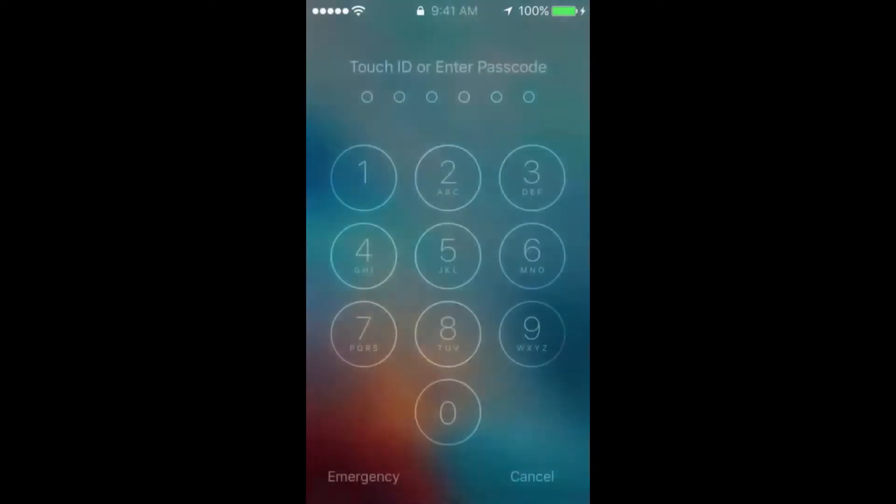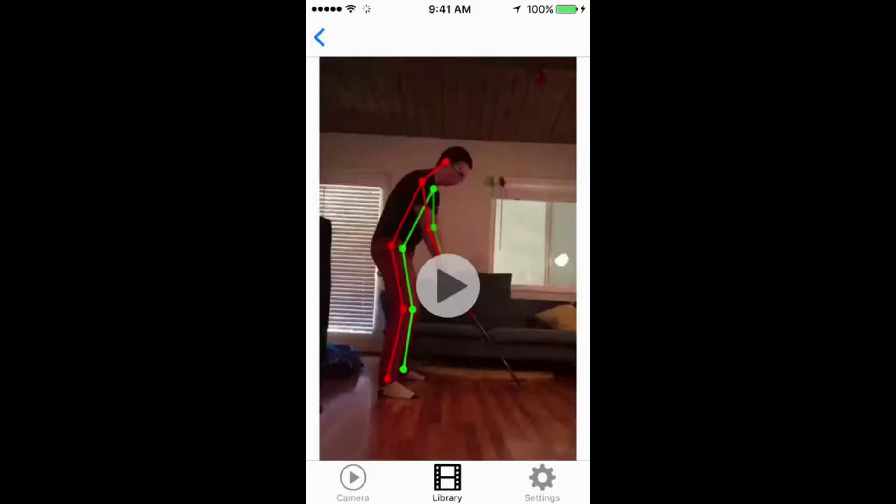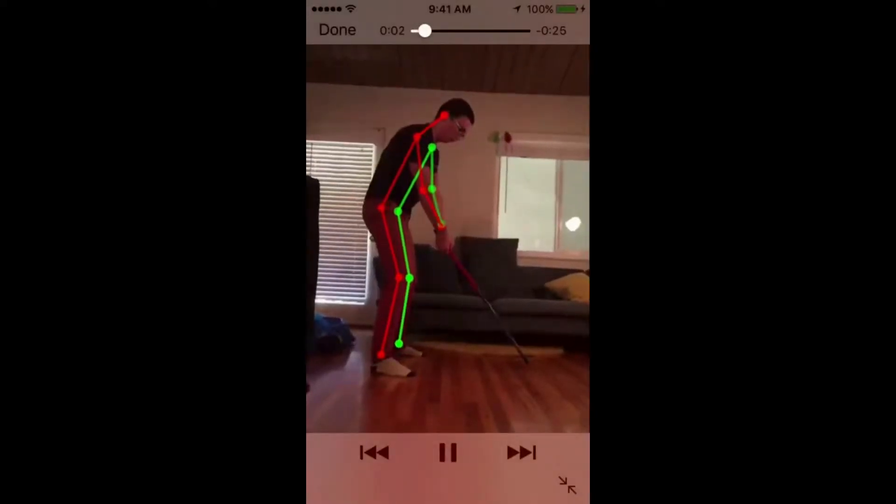Once the analysis is ready, you will receive a notification. Click the notification to see the details. On top, you see how we analyzed your movement. The overlay indicates parts of the body we took into account.